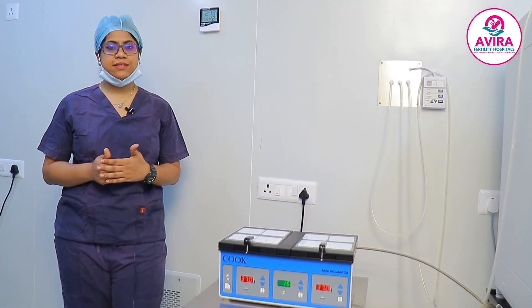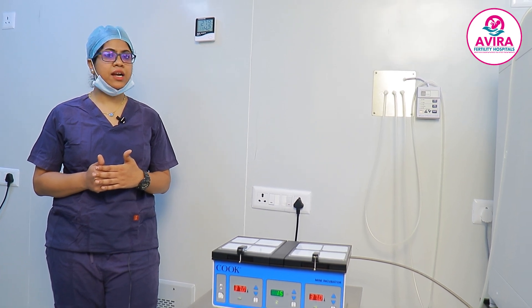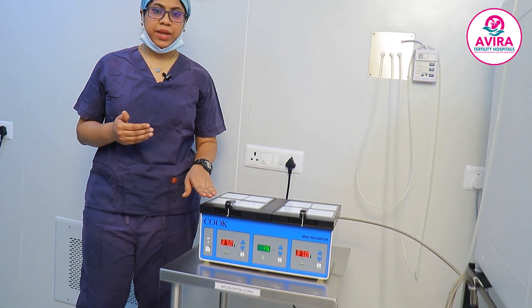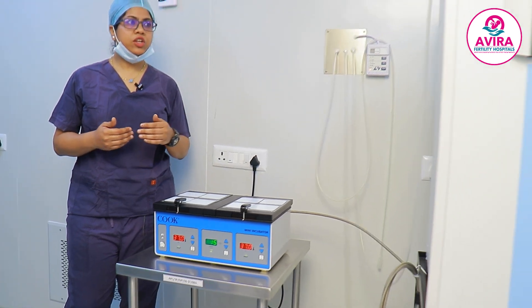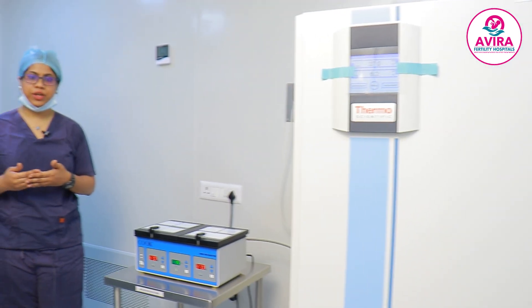After the ICSI procedure, we culture the oocytes injected with sperm in the incubators. This is our Minc incubator and this is our HairCell incubator — both are used for culturing embryos till day 3 or day 5. We then either perform a fresh embryo transfer on day 3 or day 5, or we cryopreserve the embryos using cryoprotectant and plan for a frozen embryo transfer in the future.